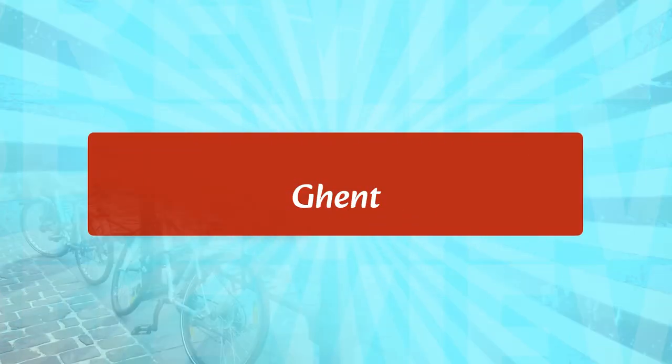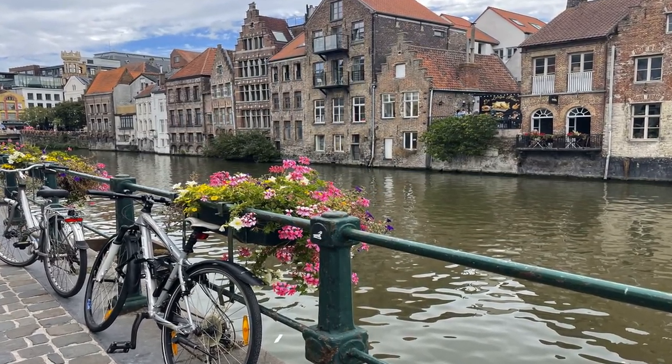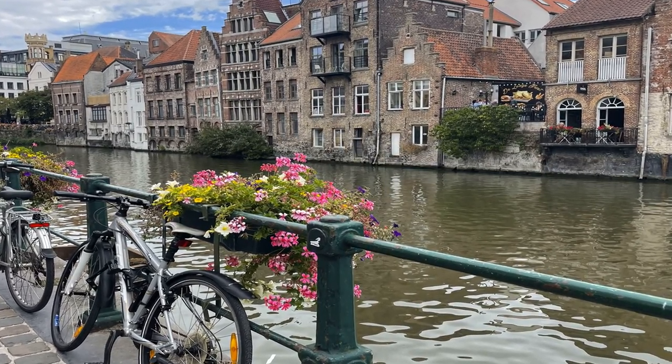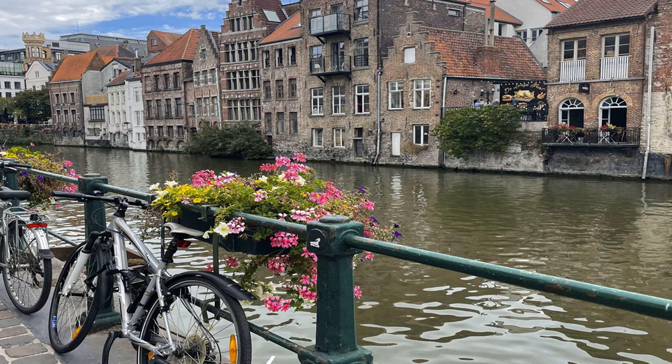Ghent is a city in the Flemish region of Belgium. It is known for its many historic buildings, including the Gravensteen Castle, a 12th-century fortress, and the Saint Bavo Cathedral, a 15th-century Gothic church. Visitors can also explore the Museum of Fine Arts, which houses a collection of Flemish and Dutch art, and the Graslei, a historic harbor lined with medieval buildings.